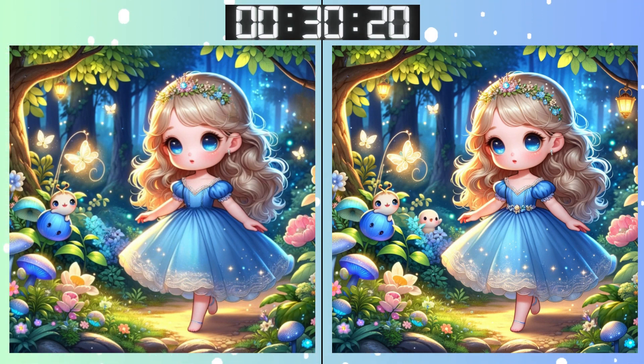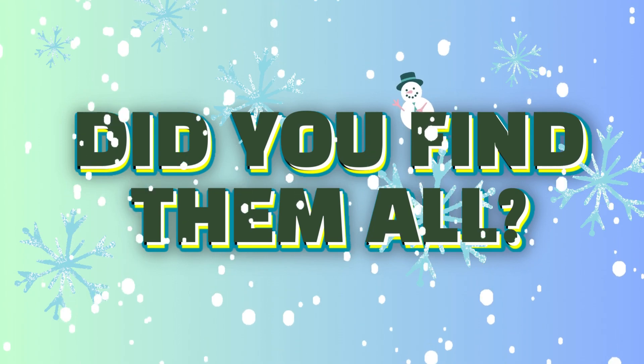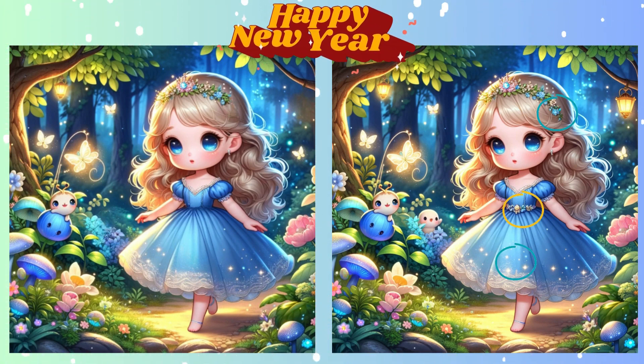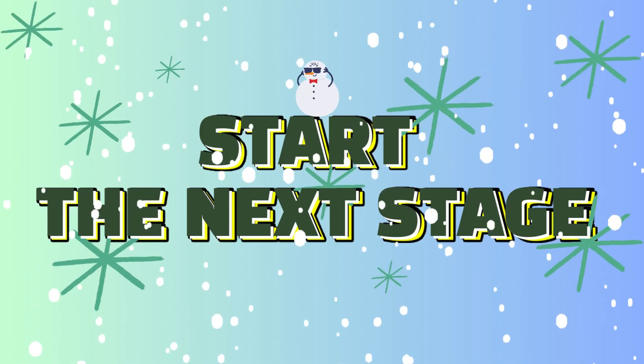Remember, sometimes the smallest details make the biggest difference. There's not much time left. Hurry up! Stop! Did you find it? Lock in your answers. And the moment of truth? Here's the difference you were looking for. Onward to the next challenge.